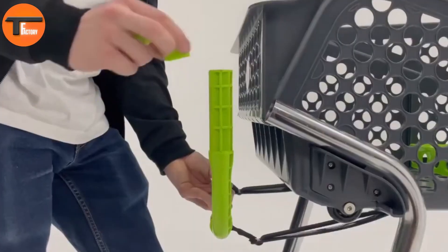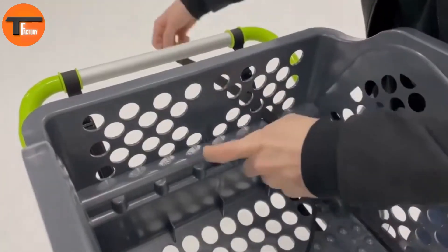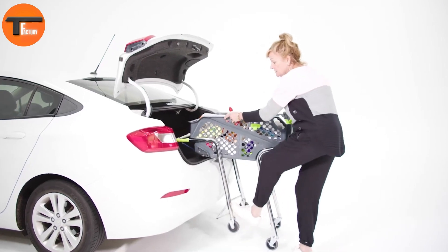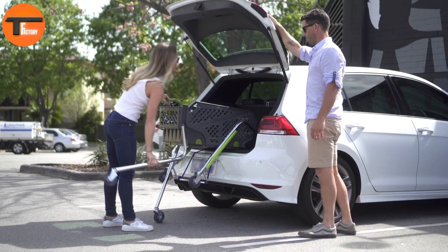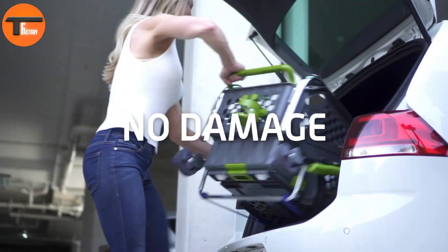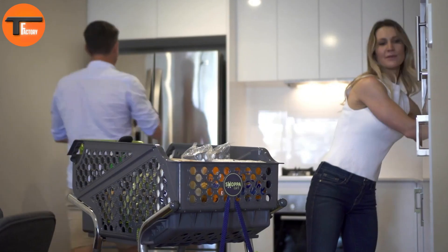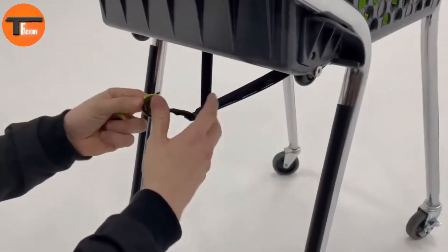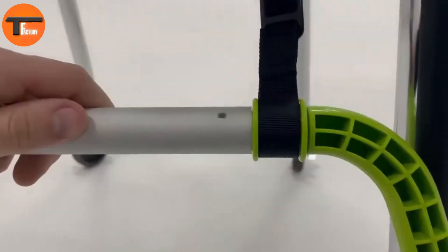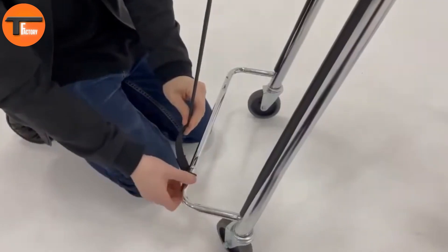There's also a handy divider for organizing your groceries and a secure compartment for your personal belongings. One of the biggest advantages of Shop-a-Card is its hygiene factor. With shared-store carts harboring germs, especially during and after the pandemic, having your own personal cart offers peace of mind. Shop-a-Card is made primarily from recycled materials, making it an eco-friendly option. Its sturdy design ensures it lasts for up to 10 years, meaning fewer replacements and less waste over time.